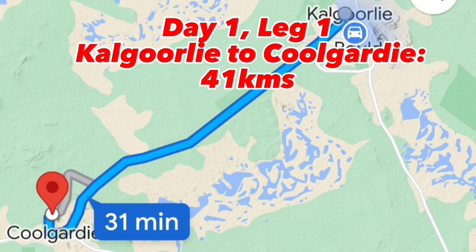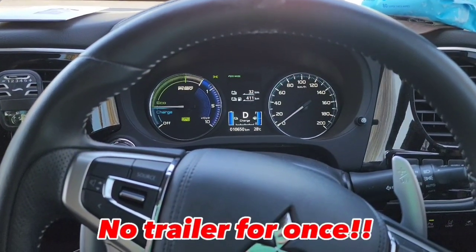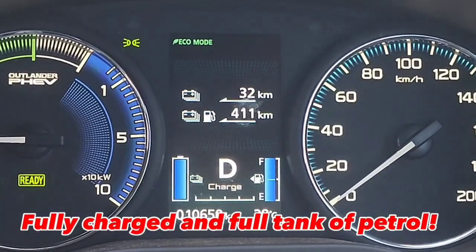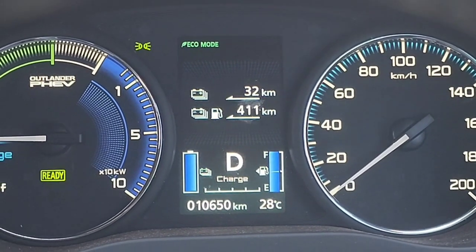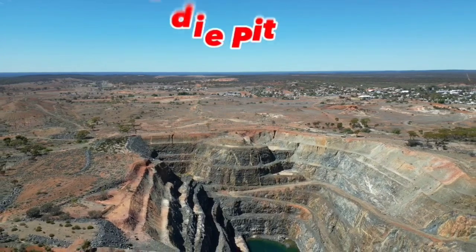I'm ready to go — the car is showing 411 kilometers of range. We'll see how the electric range goes. I've got no trailer this time, so it's my first time driving a long trip without one. We're just stopping here at the Kolgadi Pit Lookout, which is an old mine, for a quick look around.